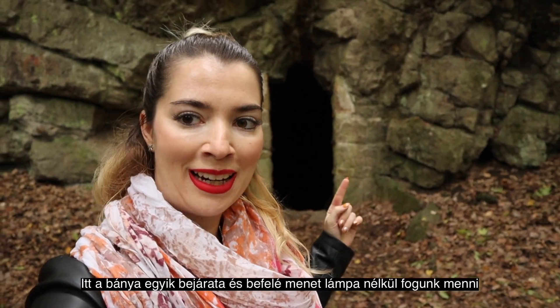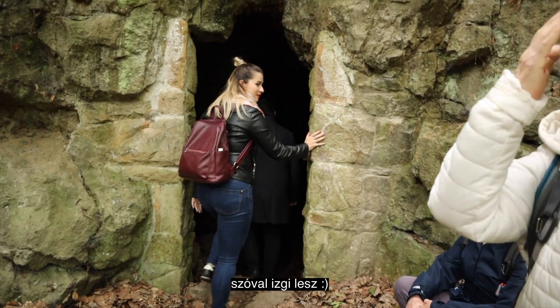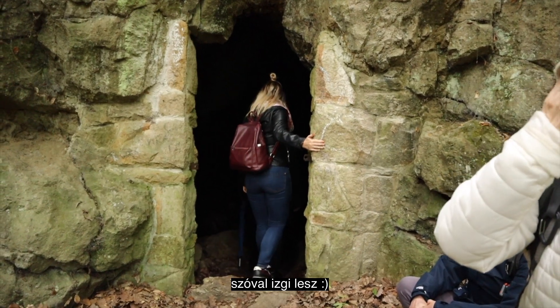Behind me is the entrance of the mine and we are going to visit it without light, so it's going to be spooky!